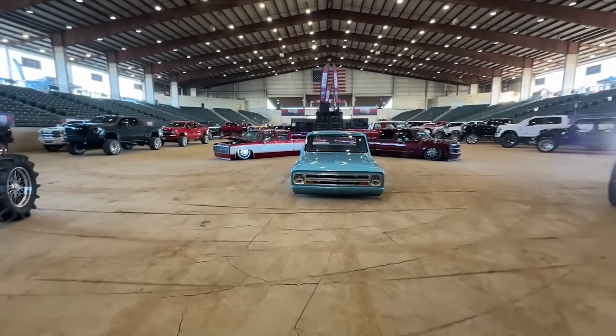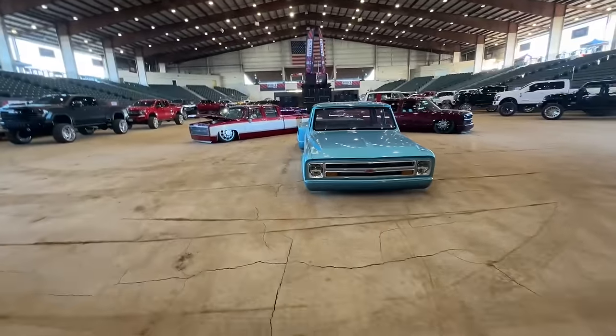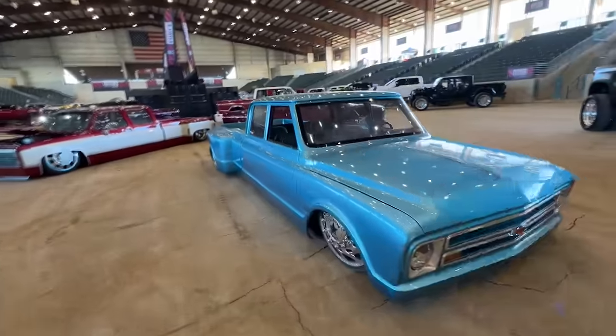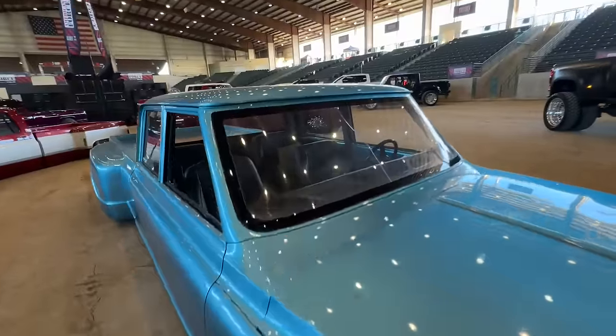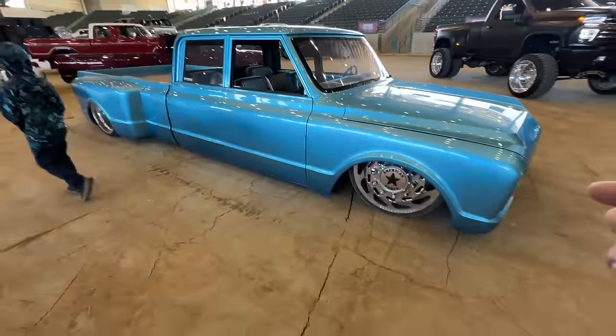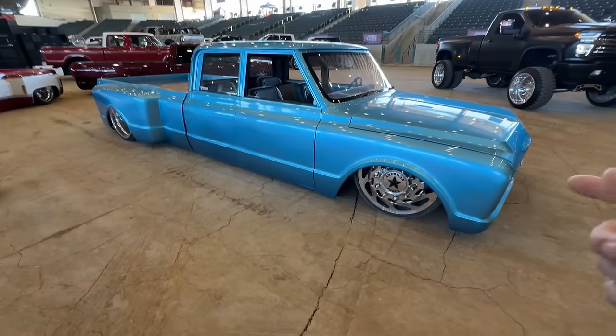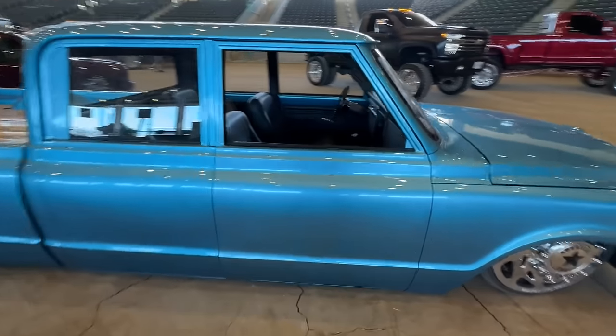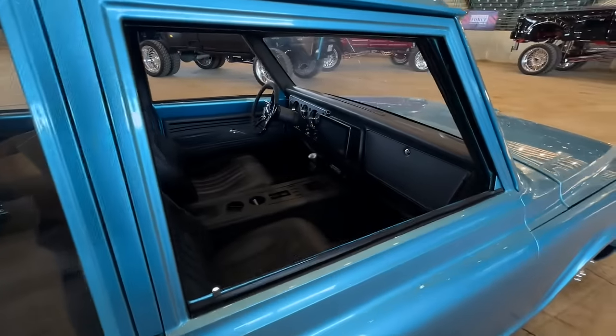Dude, these are sweet trucks just chilling right here on the dirt. Oh man, he's got a crack in his windshield — that sucks. This is a beautiful truck. I've seen this one out at Battle and Bama on Million Dollar Row, I think last year. This thing is beautiful.